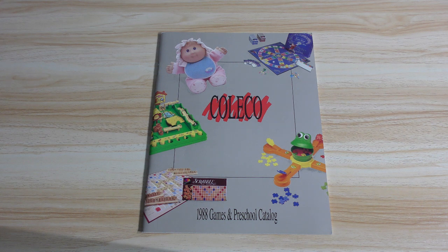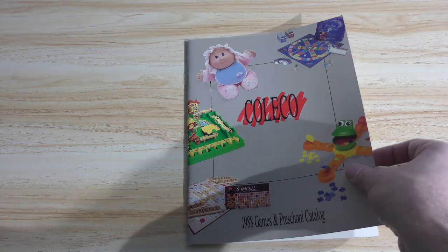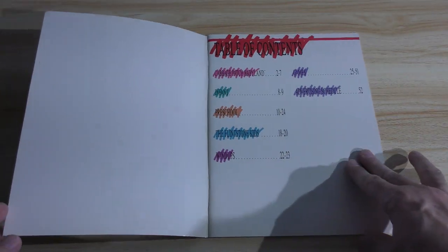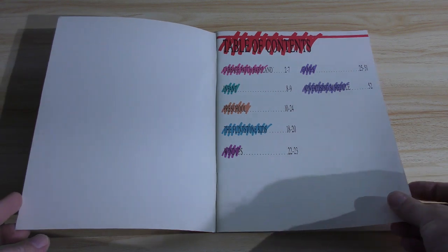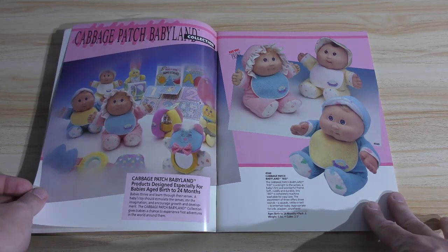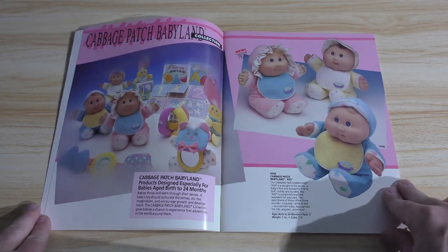Games and preschool — not as exciting as action figures, which is mostly what you see in a lot of these catalogs, but there's still a lot of interesting items in here that may trigger some memories for you. And this is a really clean one. Often these old Toy Fair catalogs are beat up pretty badly, and you see the Cabbage Patch babies there. Coleco had the Cabbage Patch license at the time.